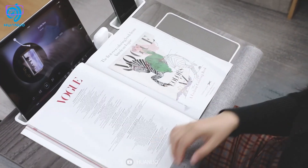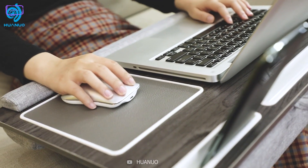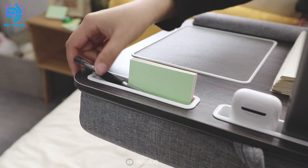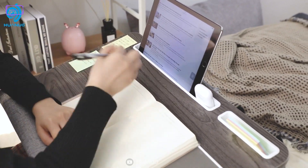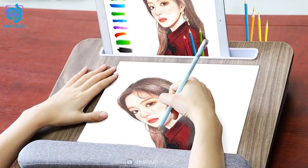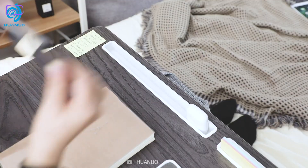The Huanuo Lap Laptop Desk is designed to be used while sitting on a couch, bed, or floor, making it ideal for use in a variety of settings. What makes it stand out is the adjustable height and angle — the desk can be raised or lowered to different heights, allowing the user to find the perfect position for their laptop or tablet. This gadget also features a built-in mouse pad and wrist rest, which help prevent wrist fatigue and strain. The mouse pad is located on the right-hand side of the desk, so you can easily access and use it.